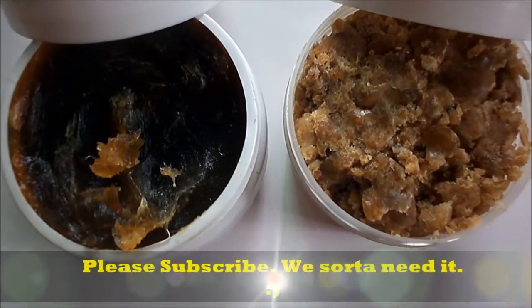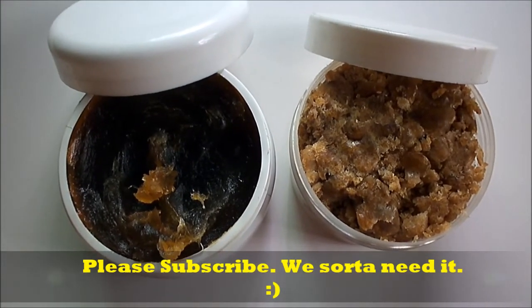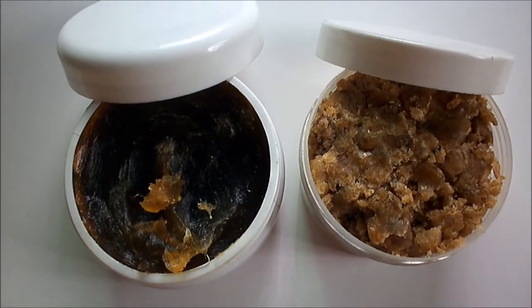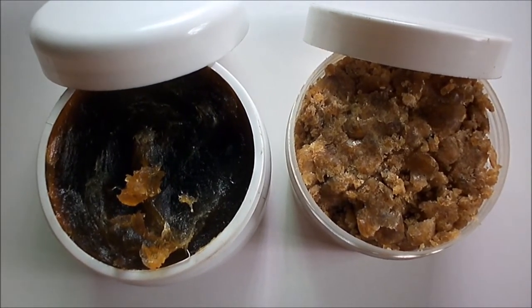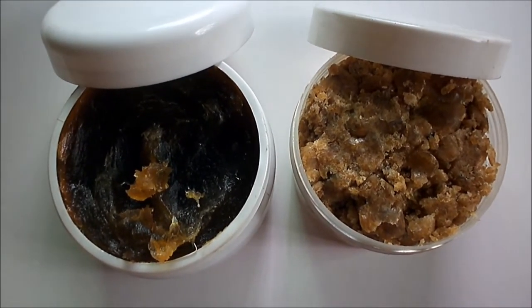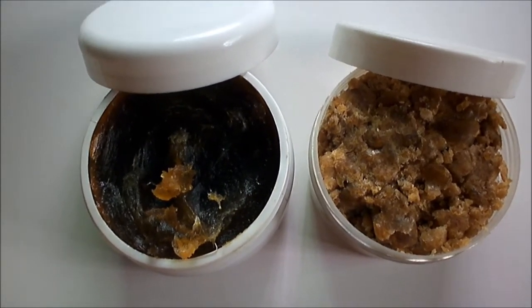Subscribe to this channel and give this video a thumbs up, and we'll keep bringing you skincare products and skincare advice. Take care, guys — thank you so much for watching. Bye!